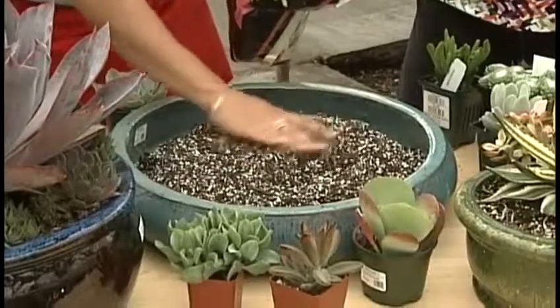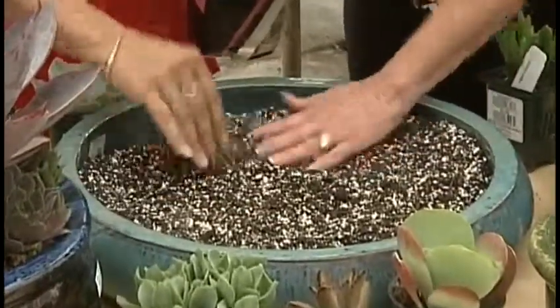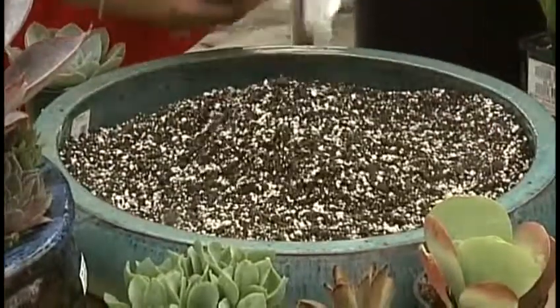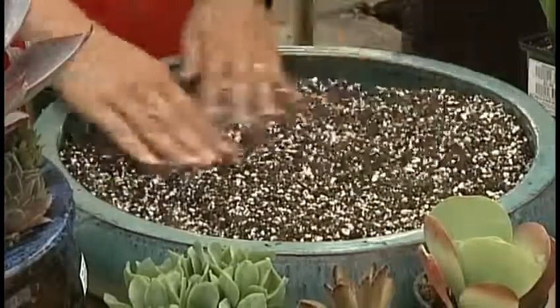Using a special soil — as you can see, it looks much different. It's much lighter and it has a lot of perlite in it, so it's nice and light with good drainage. For these particular plants — the succulents, cactuses — you can mix and match as you like.